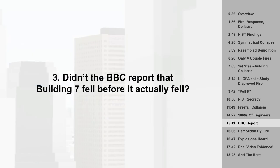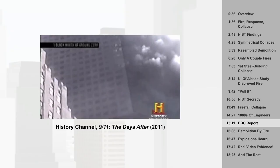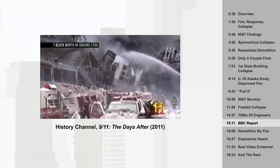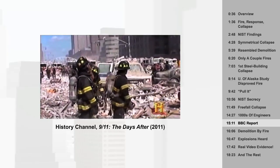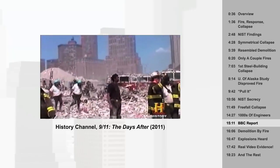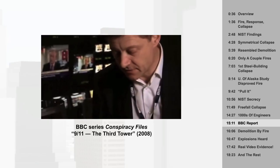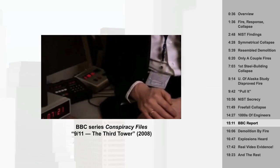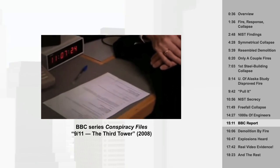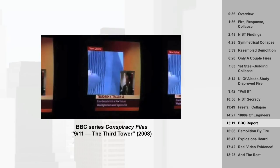FAQ: Didn't the BBC report that Building 7 fell before it actually fell? Yes. With firefighters clearing the perimeter, the news got out that Building 7 was in danger of collapsing. Reuters misreported that it had actually collapsed, and the BBC repeated that report. Reuters later acknowledged: 'On September 11, 2001, Reuters incorrectly reported that one of the buildings at the New York World Trade Center, 7 WTC, had collapsed before it actually did.' It was just a mistake, made on probably the single most chaotic day in TV news history.